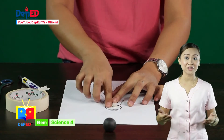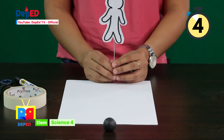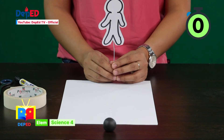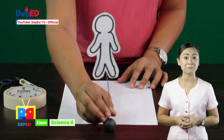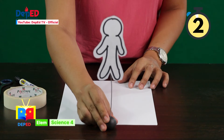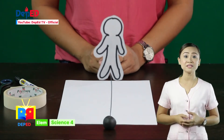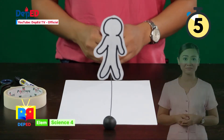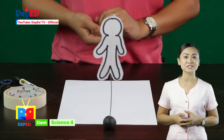I have here a paper doll and a tie wire. I will make the paper doll stand on its own. Will it be able to stand on its own? Was the paper doll able to stand on its own? No, because it had no support. Now I will attach the tie wire to the paper doll. Can the paper doll stand on its own now? Yes, it can now stand on its own. What role did the wire play when it was attached to the paper doll? The wire served as a support to the paper doll.